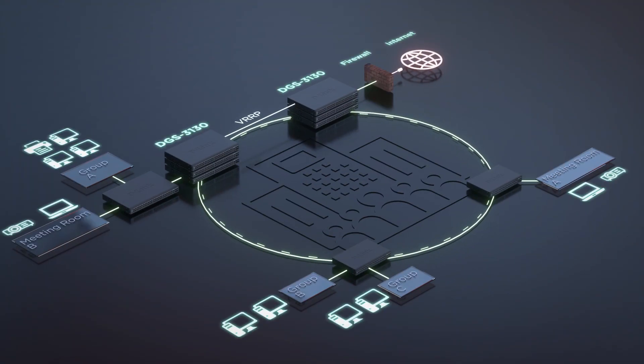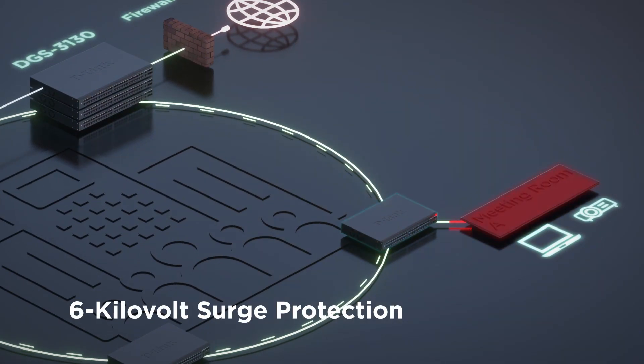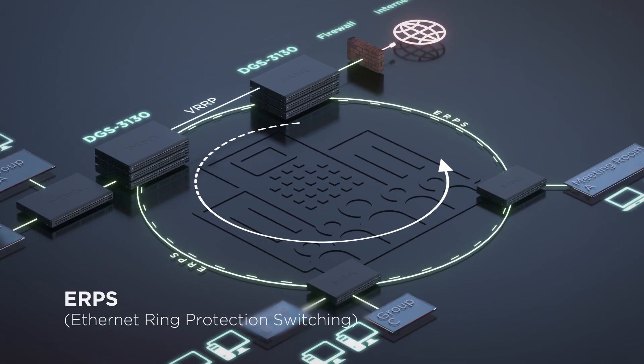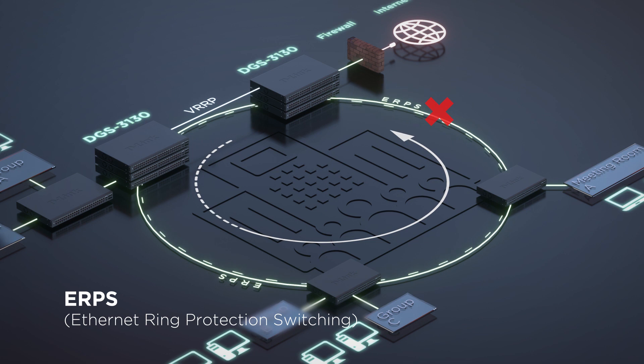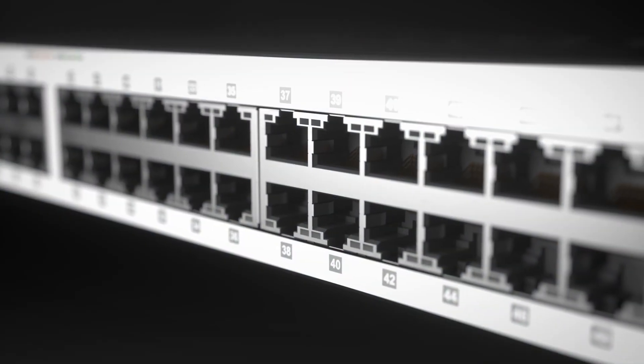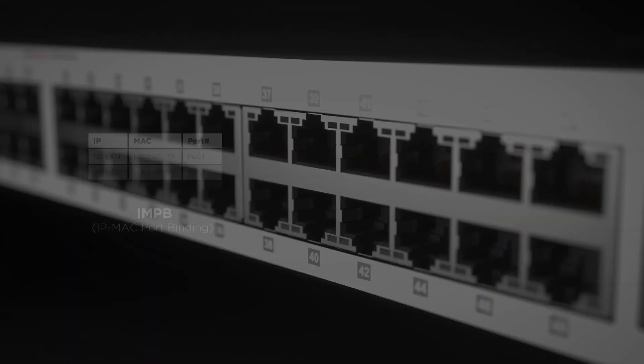For reliability, the DGS 3130 is a switch you can depend on. Its six kilovolt surge protection and VRRP capabilities reduce the likelihood of single point failures, while its Ethernet ring protection switching enables alternative routing.